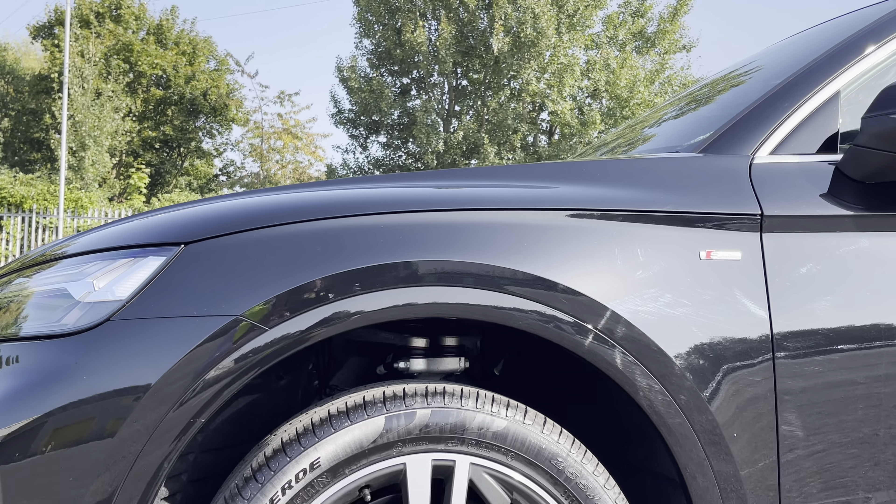Around the back we have LED rear lights with dynamic rear indicators, as well as a power painted tailgate allowing easy access into the 455 litre boot space, which can be extended by folding the rear seats down to 1365 litres so you can add in those larger and longer items such as flat pack furniture.